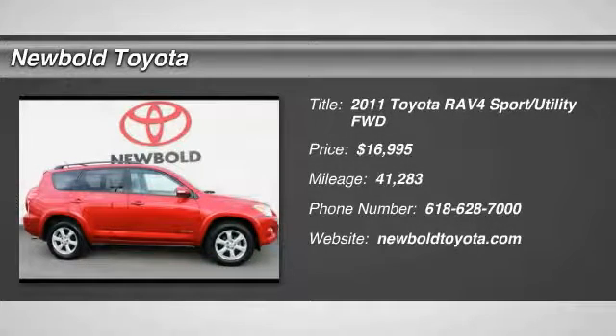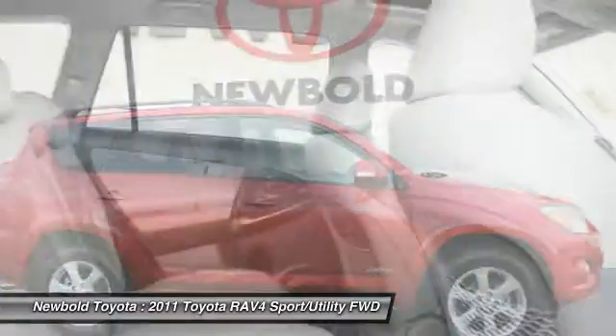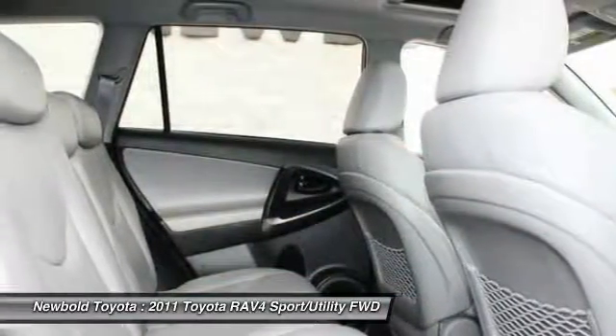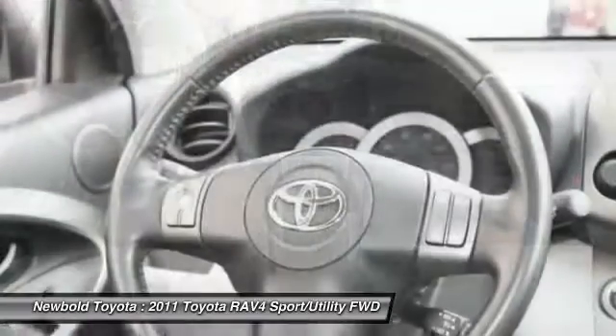You are going to love the 2011 RAV4. The RAV4 is one of the most fuel-efficient SUVs in its class. Versatile and efficient, RAV4 mixes the comfort and drivability of a sedan with the benefits of an SUV.